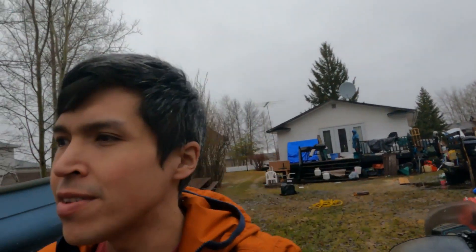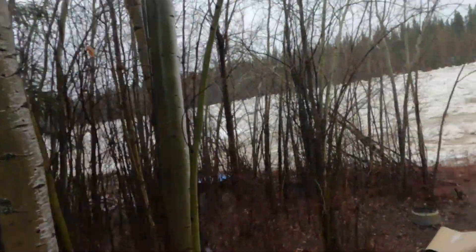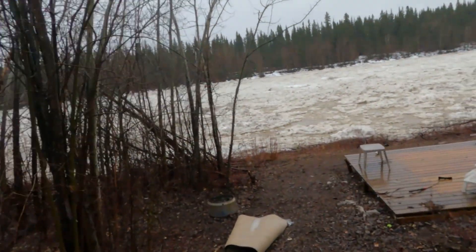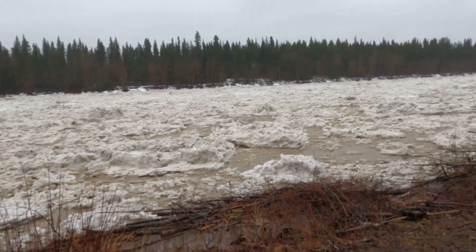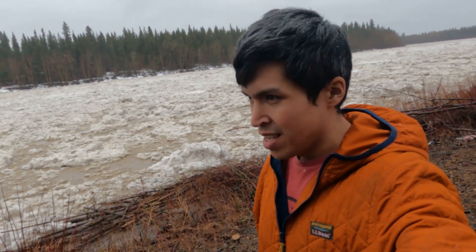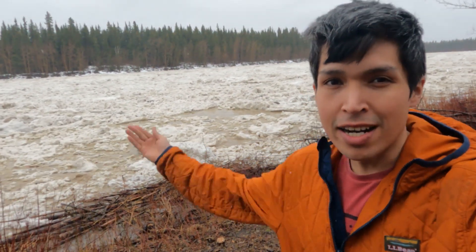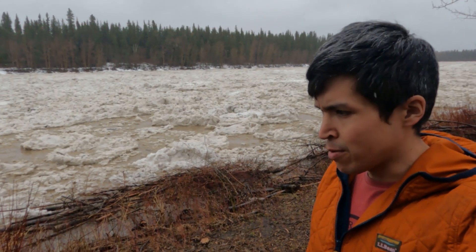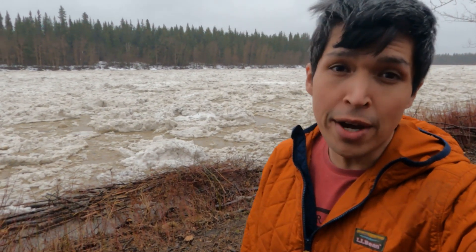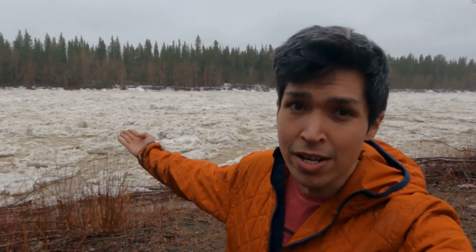Saturday, May 7th, and the water is somewhat high today. It's just after two o'clock on May 7th. This is what we're currently at here, and there's been an evacuation notice for Old Town — perhaps middle of the night actually — but that's what the water looks like.